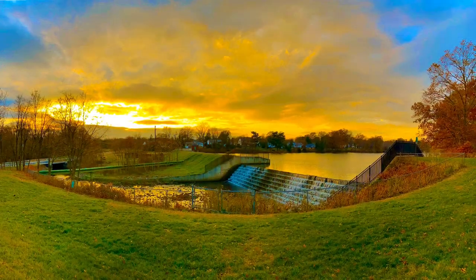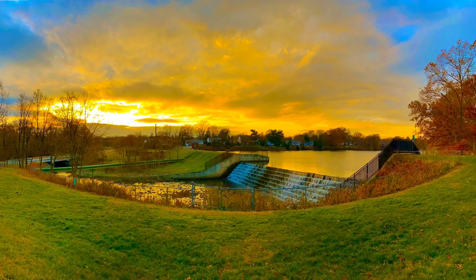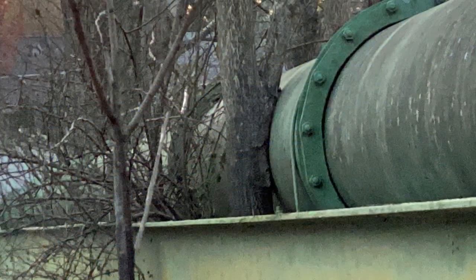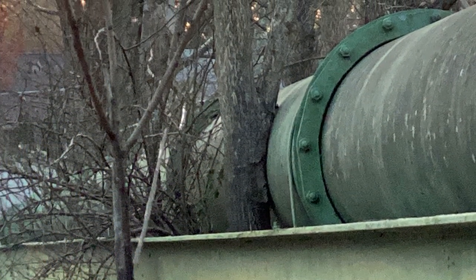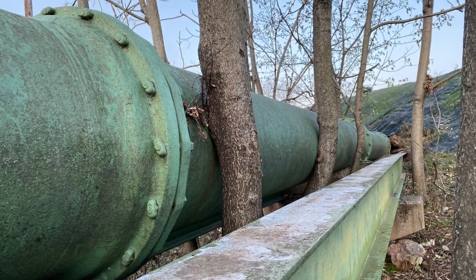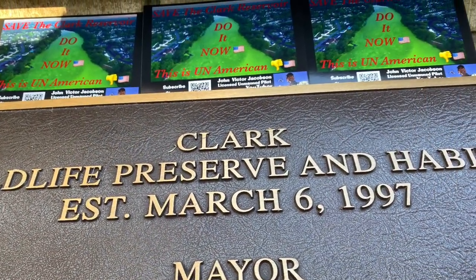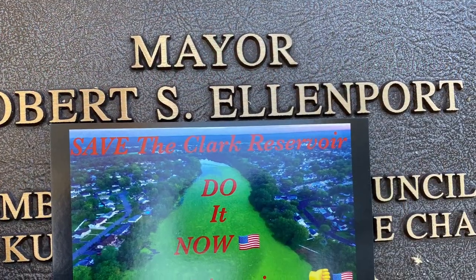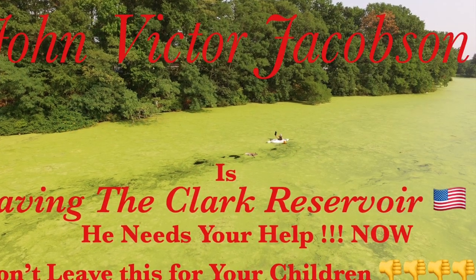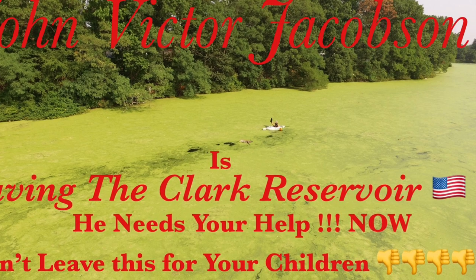I've already won cases against the county to clear the vegetation from the concrete structures of this dam site, and we have our view back — it's the best view in town. I just found out from the state that I won my case against the township to clear the trees from this wastewater pipeline. I'm going to do whatever I can to keep this Clark Wildlife Preserve and Habitat alive that Mayor Robert S. Ellenport started back a long time ago. I'm John Victor Jacobson, saving the Clark Reservoir, and I need your help.